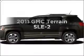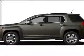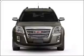Presenting the 2011 GMC Terrain. Everything you need under one roof with this great vehicle.